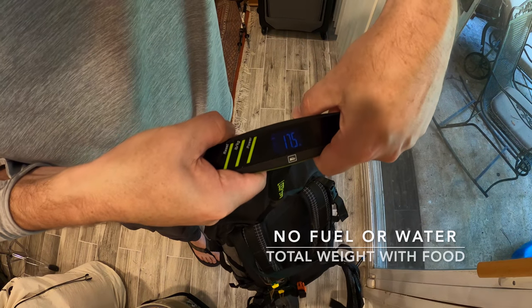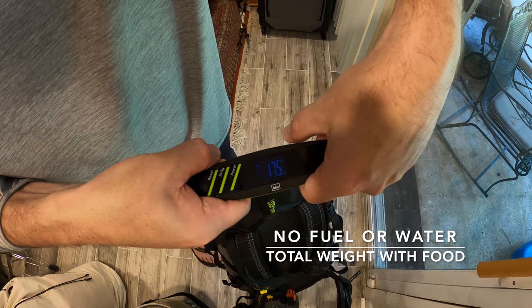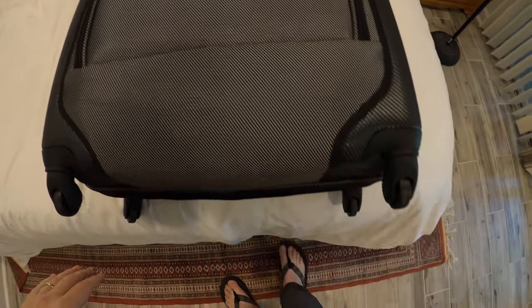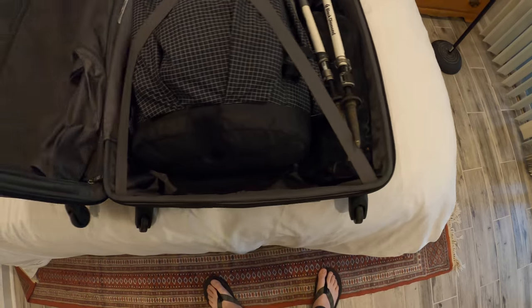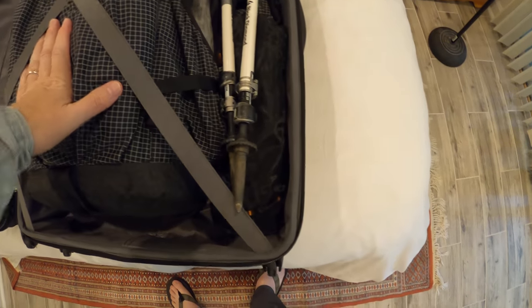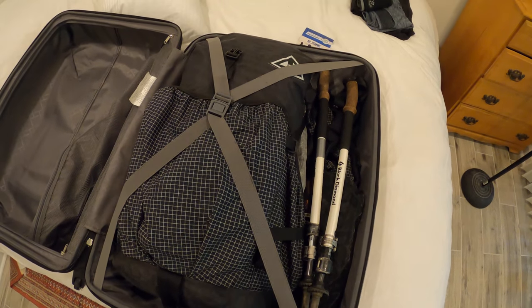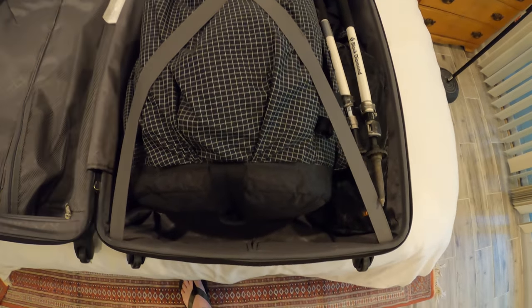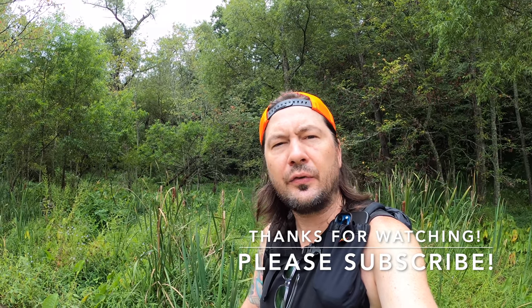The pack comes in at 17.5 pounds. This is how I'm shipping everything out to South Dakota — if I lose this pack, Metro on the Move is officially over and I will quit backpacking. If you found any value in this video, please hit the like button, subscribe to my channel, and send me your comments — I do respond. Thanks for watching, and until next time, let's keep moving.